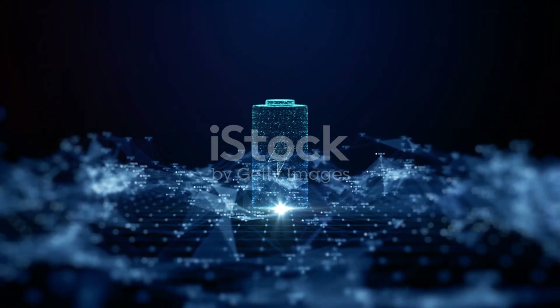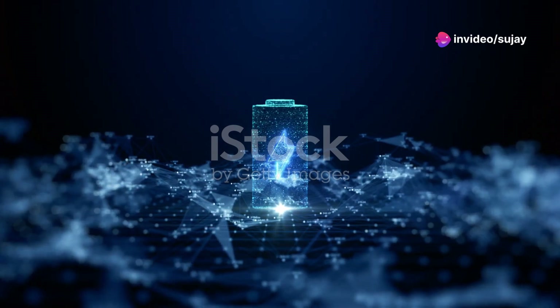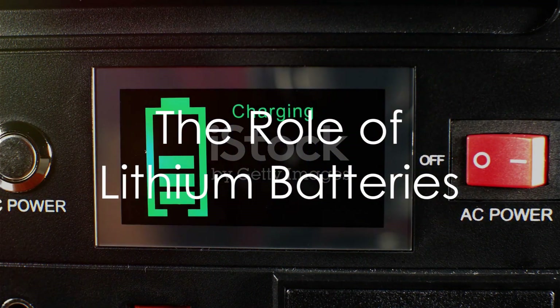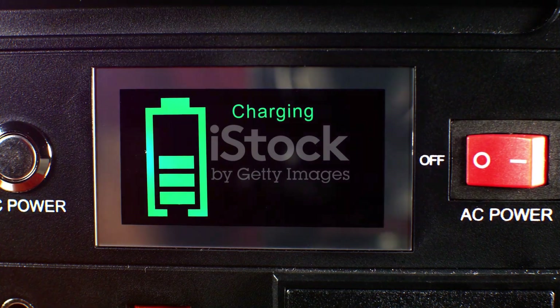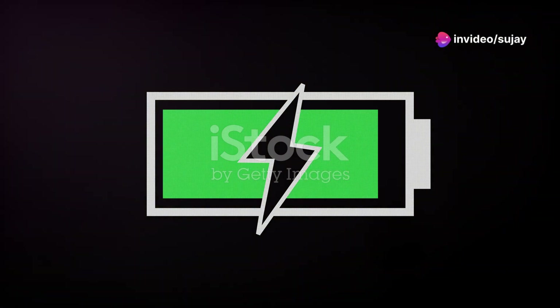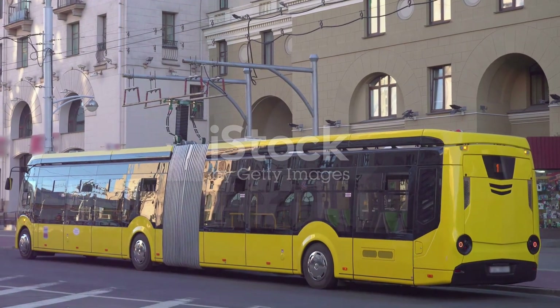This ability to recharge has reshaped how we use technology, making long-lasting portable electronics a part of everyday life. To wrap up, lithium batteries stand at the forefront of modern technology, not just because they are common, but because their unique composition allows for efficient energy storage and release. Their role extends beyond just powering devices — they are pivotal in advancing sustainable technology and making the digital age truly mobile.